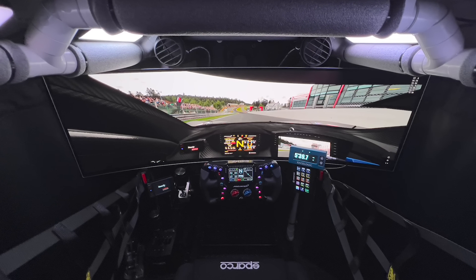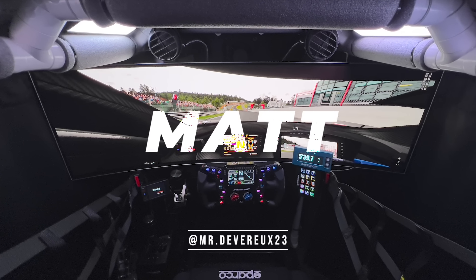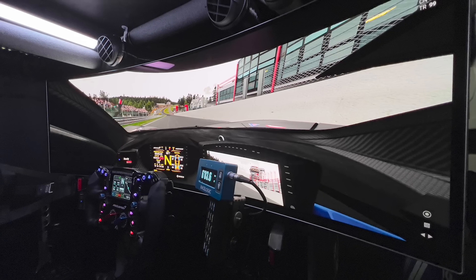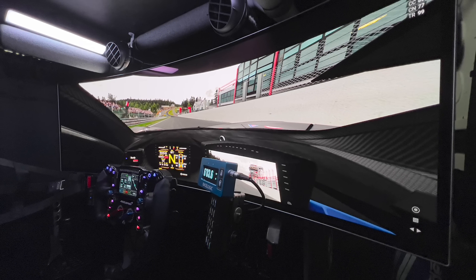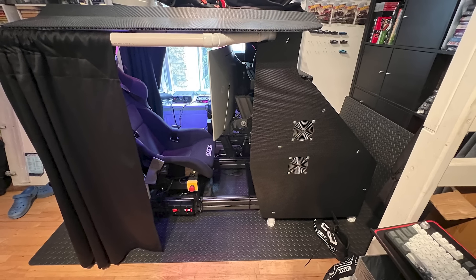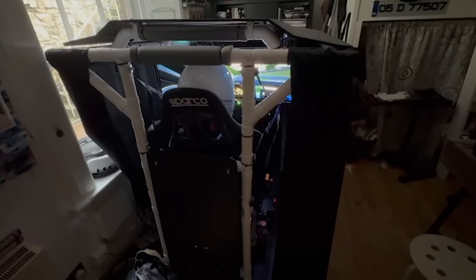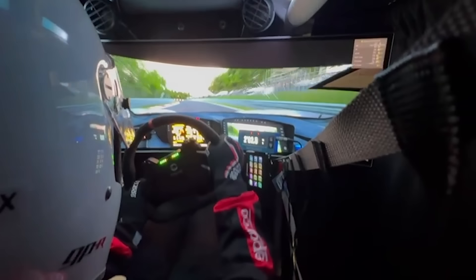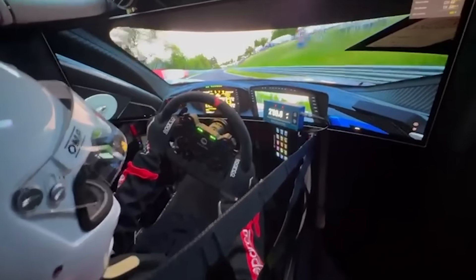Up next, and continuing with the extremely impressive builds, is Matt from Ireland, who has taken a very different approach with this setup. At only 16 years of age and a full-time student, Matt's simulator is fully enclosed with a PVC pipe structure and black fabric all around. As you can see from his onboard, this helps keep all the light out and the immersion at its highest. Further helping with that is interior lighting fitted at the top, along with a wind simulator and safety harnesses, all working together to create the most realistic experience possible.